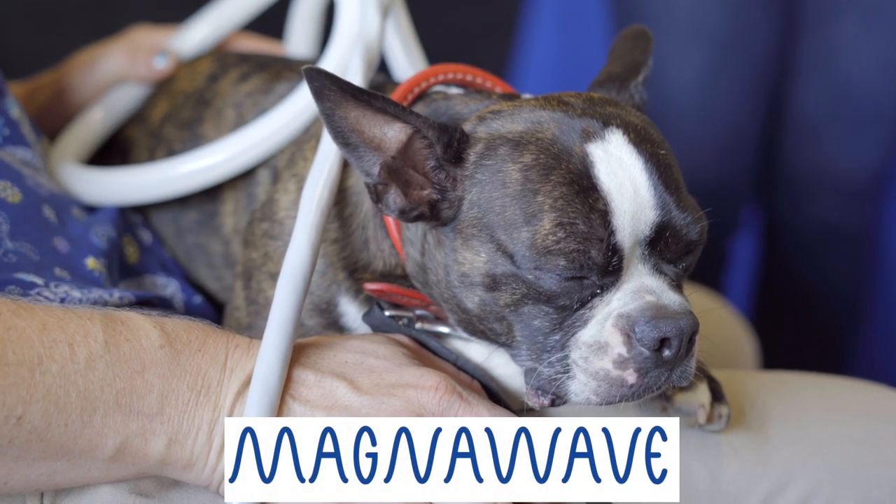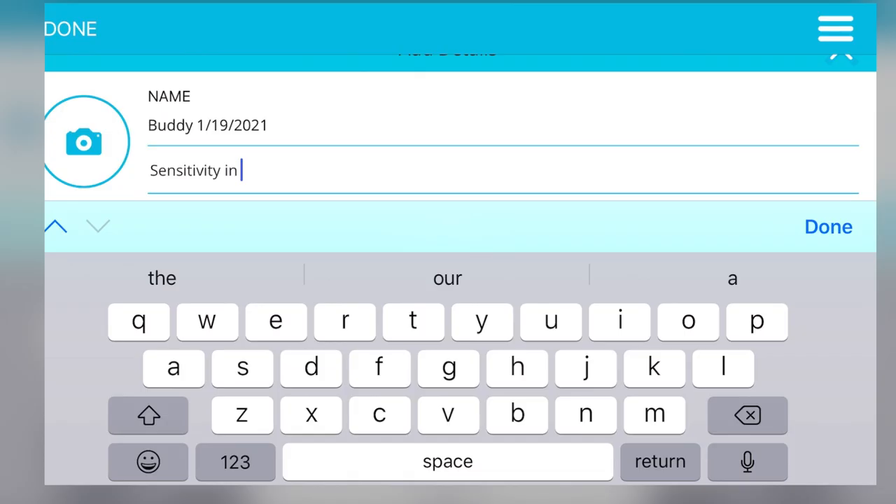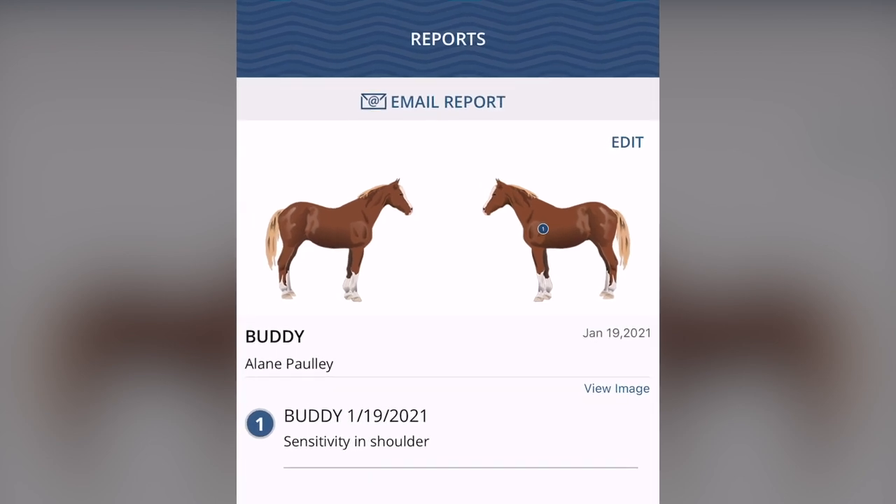Take the power of MagnaWave anywhere you go with the MagnaWave mobile app. Our certified practitioners can use the app to keep track of their clients' records, make specific notes about their sessions, and even contact clients via email.